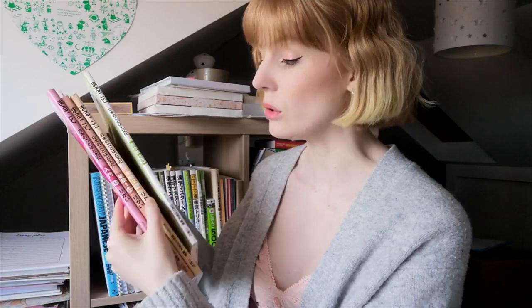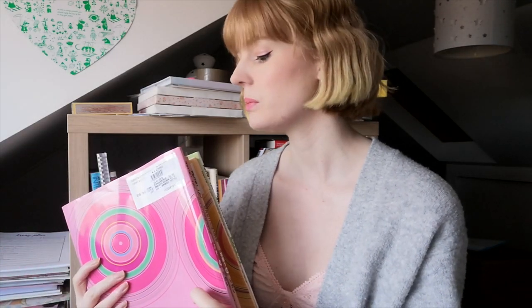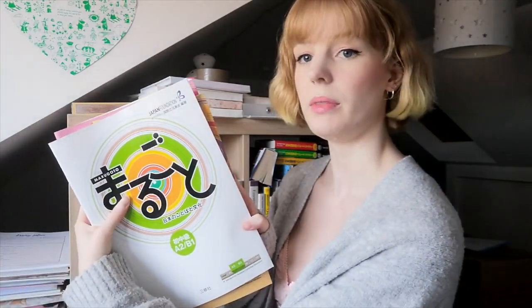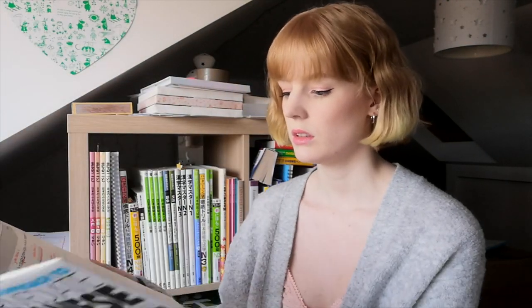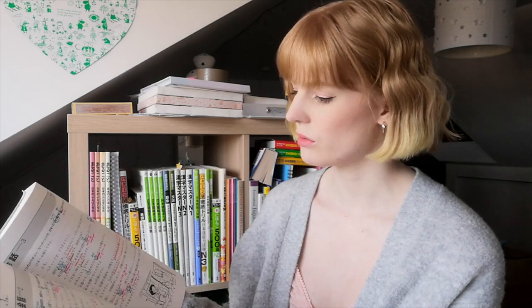Right, so we have all the Marugoto textbooks and workbooks. I have A1, A2-1, A2-2, and A2-B1. I'm currently working through these — at the time of filming I'm on A2-1 — so these will be staying on my shelf.